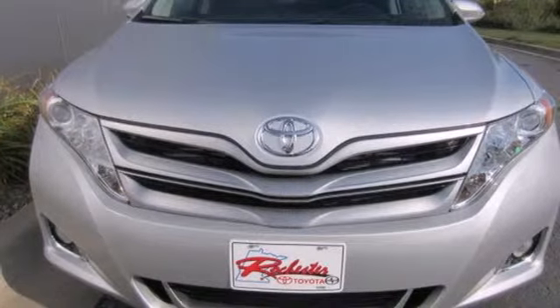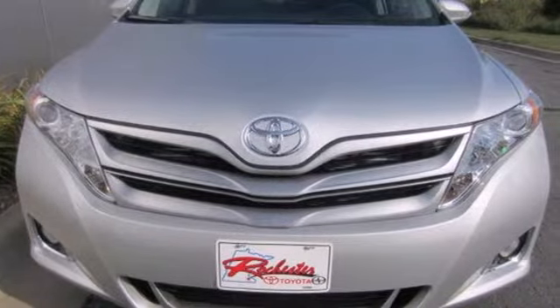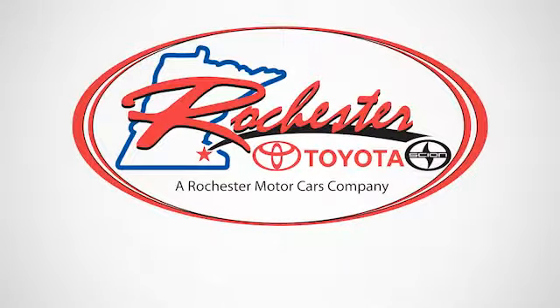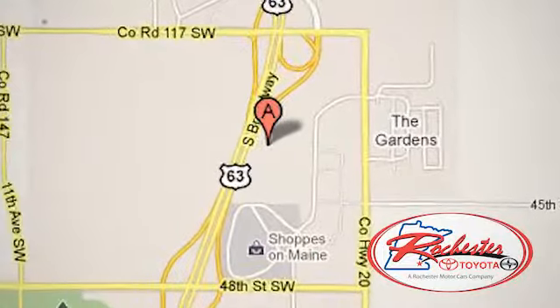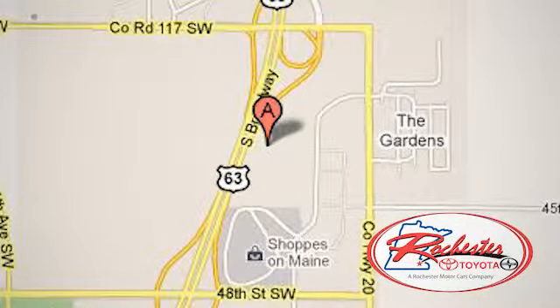See this versatile Venza for yourself today. Experience the difference at Rochester Toyota Scion. We're conveniently located between 40th Street and 48th Street, Southeast on Highway 63 South in Rochester, Minnesota.